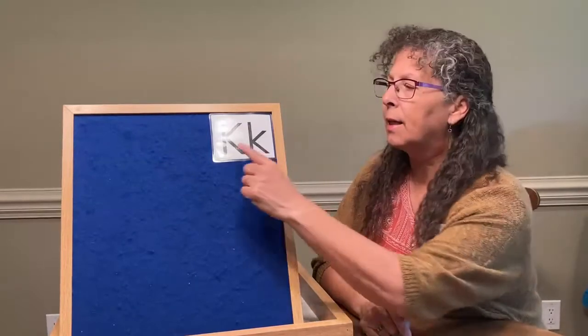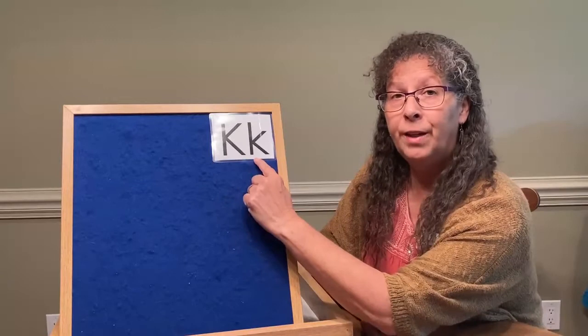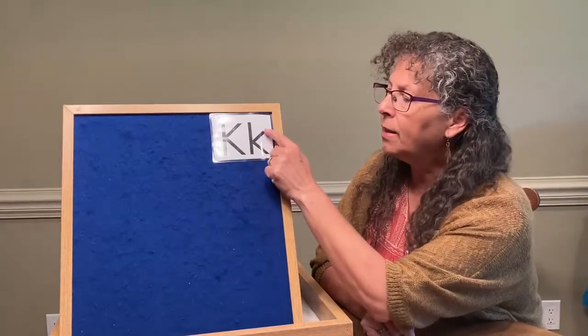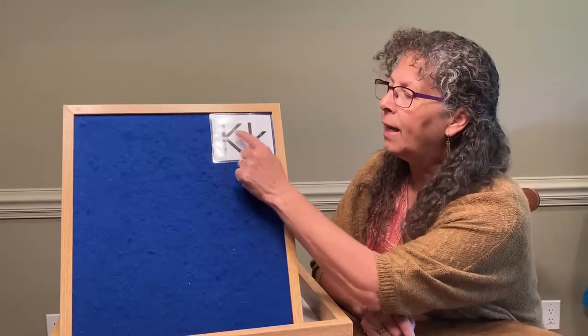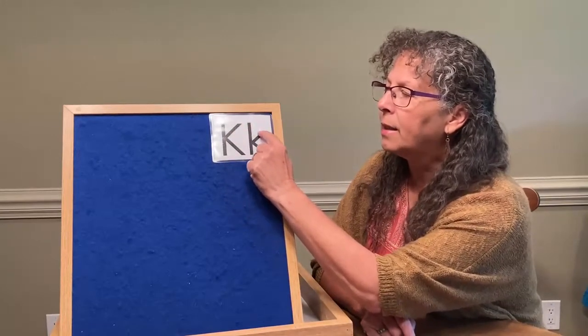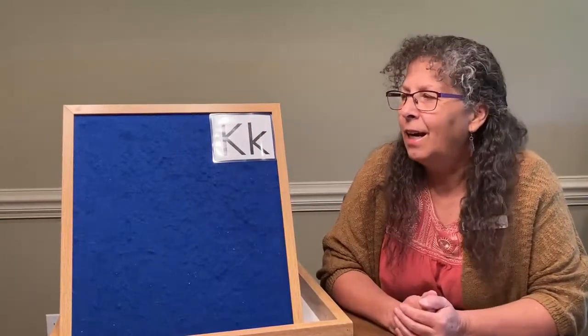The first thing I want to show you is that a capital letter K and a lowercase letter K are very similar. The only thing that's different is the slanted line on the letter K. On the lowercase letter K it's a little bit shorter than on the uppercase letter K, so they're kind of tricky to tell which one's capital and which one's lowercase.